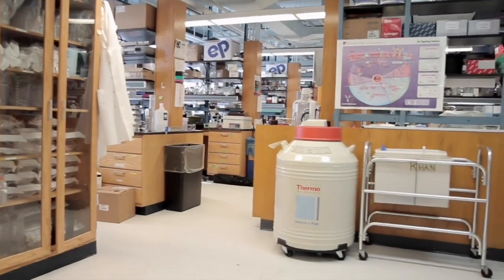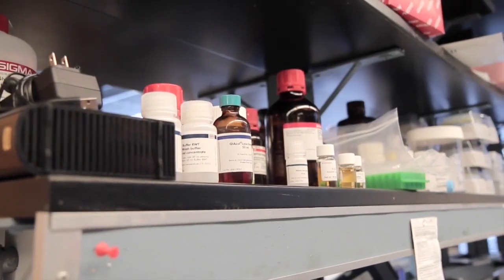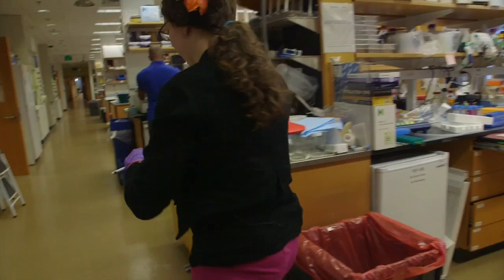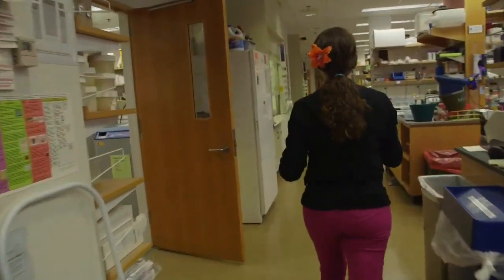I'm Emma. I'm a graduate student here at Harvard Medical School in the Silver Lab. What the lab does here is we make cells do things that cells don't normally do. What I do personally is make mammalian cells make new steroid drugs.